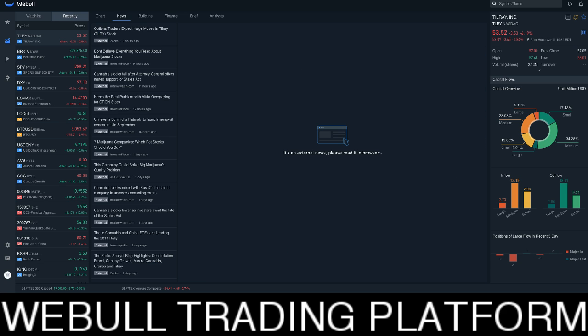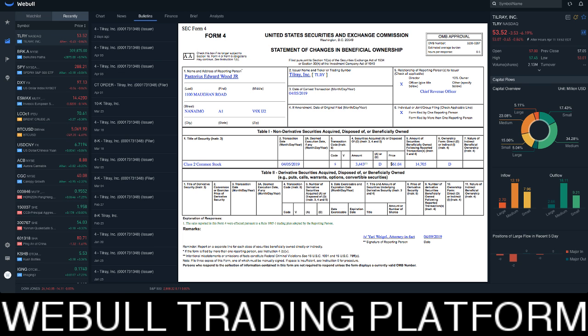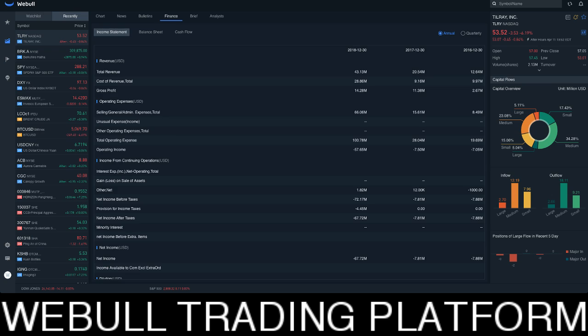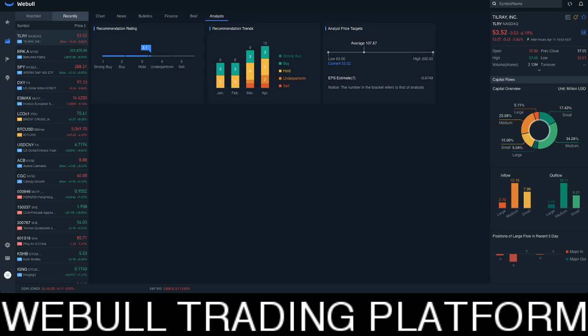This one is absolutely free. However, if you are looking to trade, you want to put in at least $100 so you can get access to three free stocks. And they can be valued anywhere from $3 to $4 up to as much as $1,000. So imagine you put in $100 and you get $1,000 worth of free stocks.